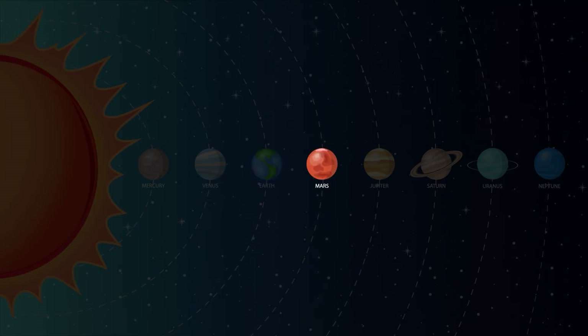Mars is the fourth planet from the Sun and it's also known as the red planet because of its reddish look. During the day on Mars, the sky is pinkish red and the sunset is blue.